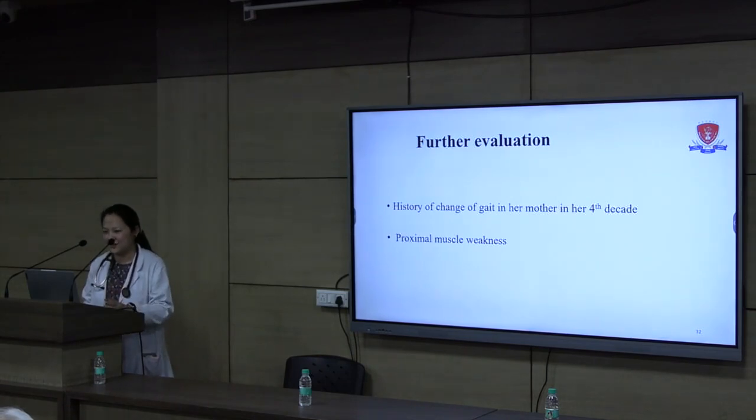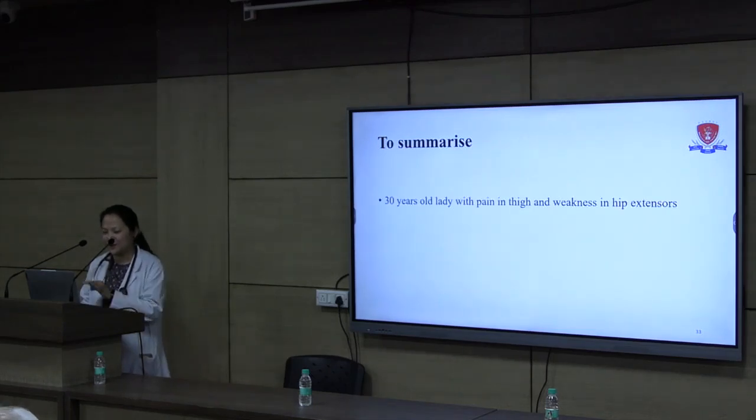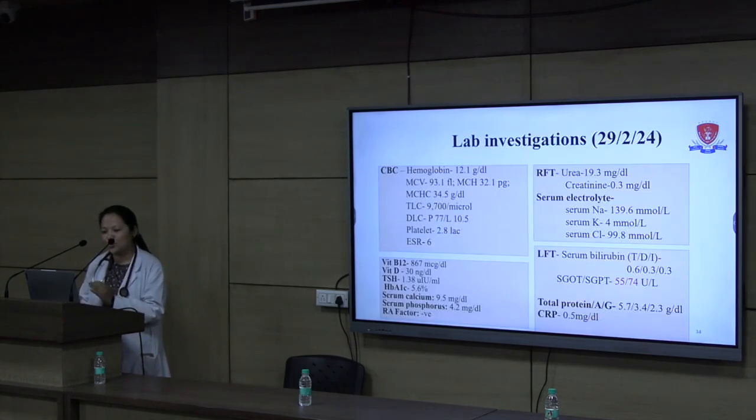They had attributed the mother's symptoms to age and had not evaluated it. After examination, to summarize: we had a lady with thigh pain, weakness in hip extensors with history suggestive of this since childhood, CPK on an increasing trend, and positive family history with the mother having similar complaints. We proceeded with basic lab investigations: CBC, RFT, and electrolytes were normal.